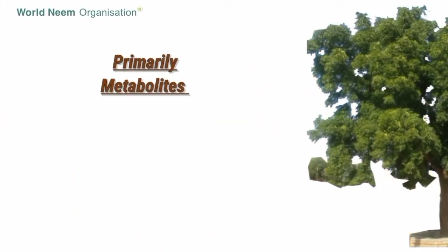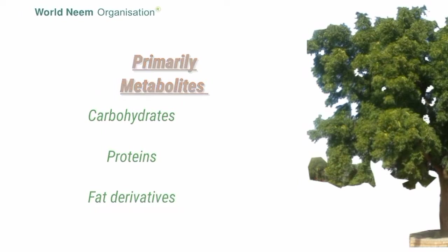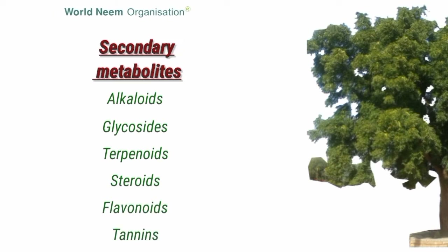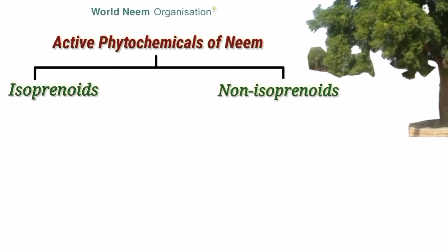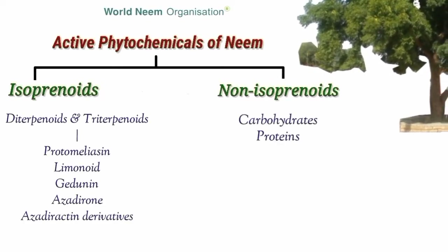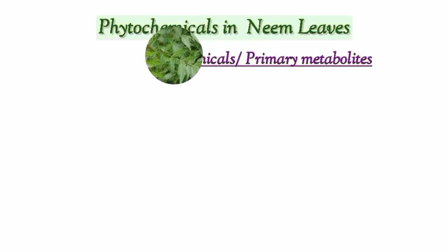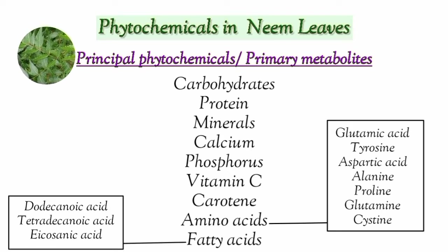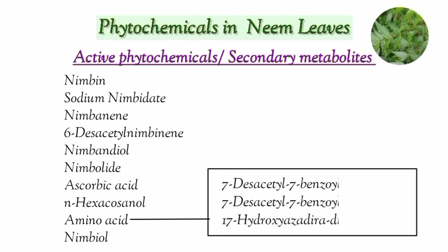The primary metabolites are carbohydrates, proteins, and fat derivatives, while the secondary metabolites include alkaloids, glycosides, terpenoids, steroids, flavonoids, and tannins. Neem's active phytochemicals are classified into two main groups: isoprenoids and non-isoprenoids. The neem leaves contain principal phytochemicals — the primary metabolites — and active phytochemicals, that is the secondary metabolites.